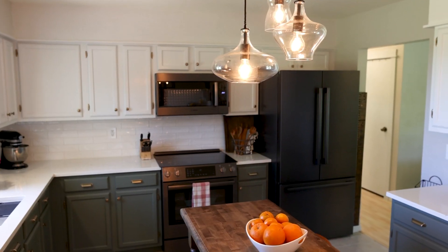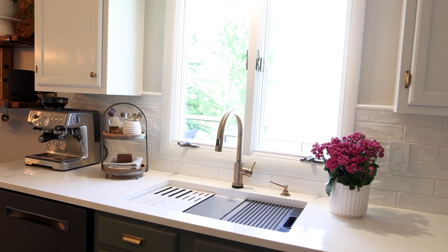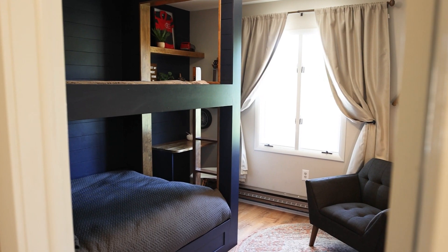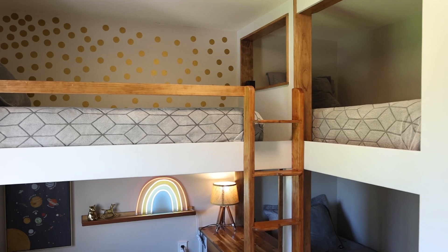The kitchen has been completely updated from new appliances to additional built-ins and a timeless backsplash. Custom bunk beds in two of the upper rooms will fit your growing family along with all of the friends that will be begging for sleepovers.